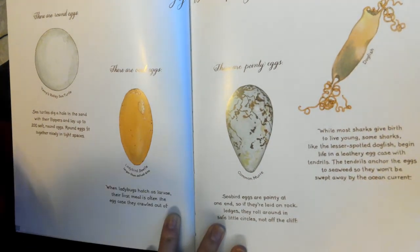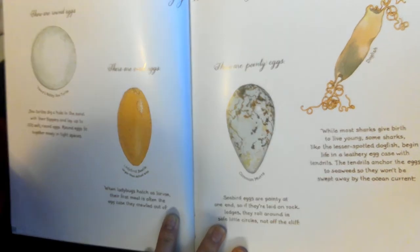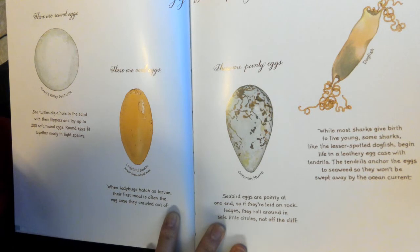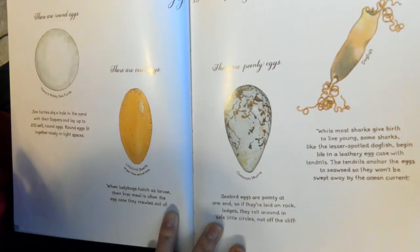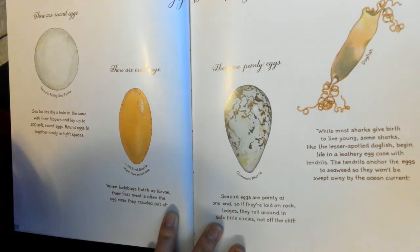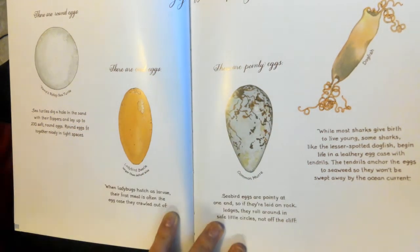While most sharks give birth to live young, some sharks, like the lesser spotted dogfish, begin life in a leathery egg case with tendrils. The tendrils anchor the eggs to seaweed, so they won't be swept away by the ocean current.